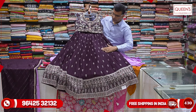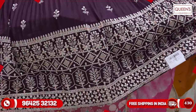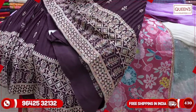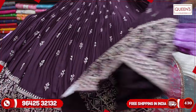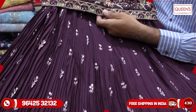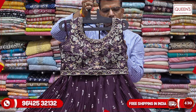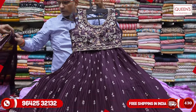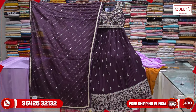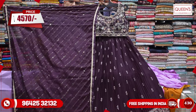The wedding collection includes crop tops with a lot of colors. It has a nice daman with multi-color thread embroidery, front and back design, a skirt, and a body with extra embellishment. It is a large and very rich and grand piece. The L size price is 4570, and XL size is also available.